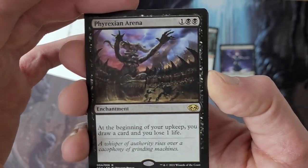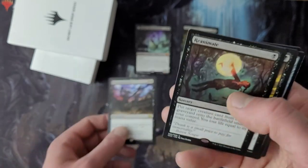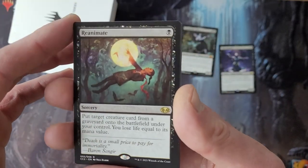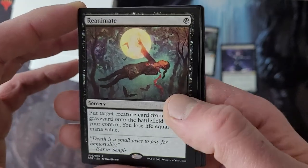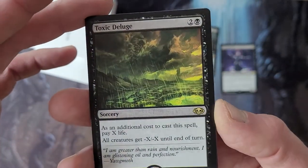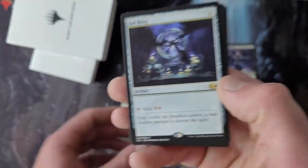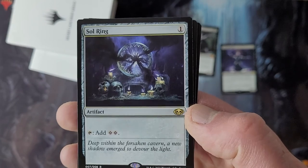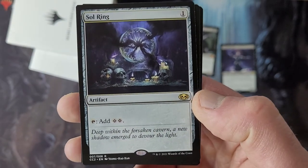Phyrexian Arena — one of the reasons I bought this set. I did not own a copy of Phyrexian Arena before now, but now I do. Reanimate — that's always a solid card. I've got the Tempest version, but... Toxic Deluge — again, always a solid card. Sol Ring, because they always need new art for Sol Ring. That looks amazing; I like that one.